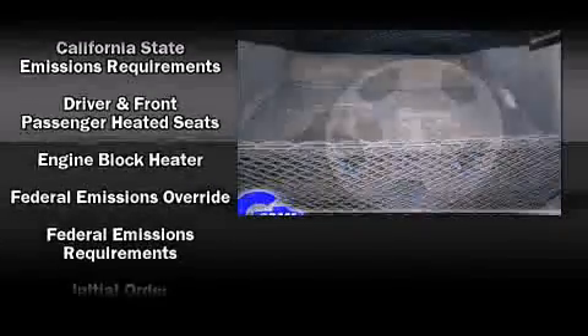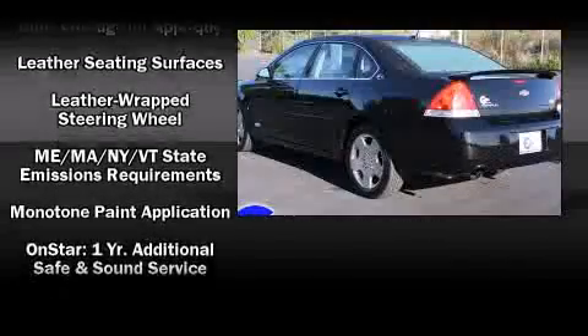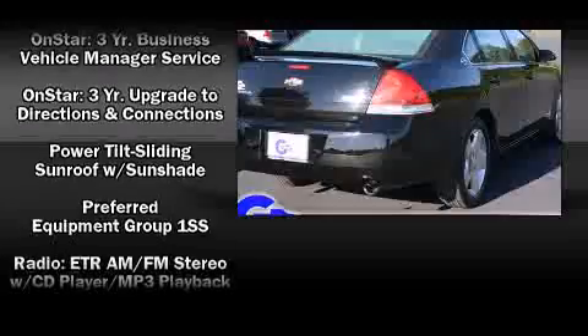Chevrolet also prioritized safety and security with features such as dual front impact airbags with occupant sensing airbag, head curtain airbags, traction control, OnStar, and four-wheel disc brakes with ABS.